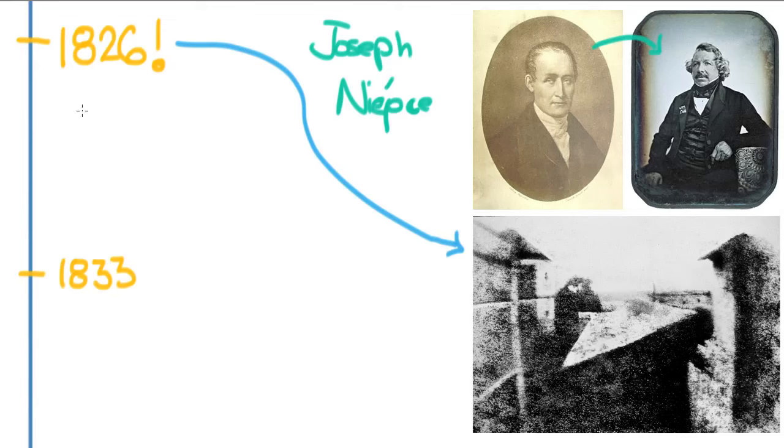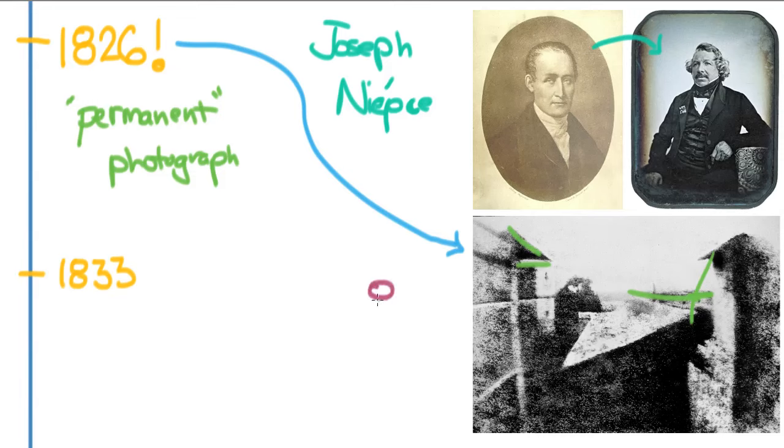That's a really important distinction because a lot of people had made photos, but this was the first permanent photograph. Lots of times photos would soon deteriorate quickly, but this one lasted up until now. You can see some buildings and a field, and if you look closely, you can see that the sun moved so far during the day that it exposed the walls on both sides. This was done on a piece of pewter with silver nitrate, and it took eight hours to make — you couldn't move the camera at all.